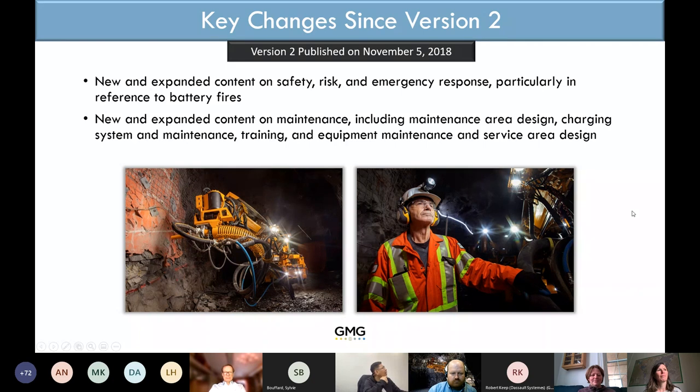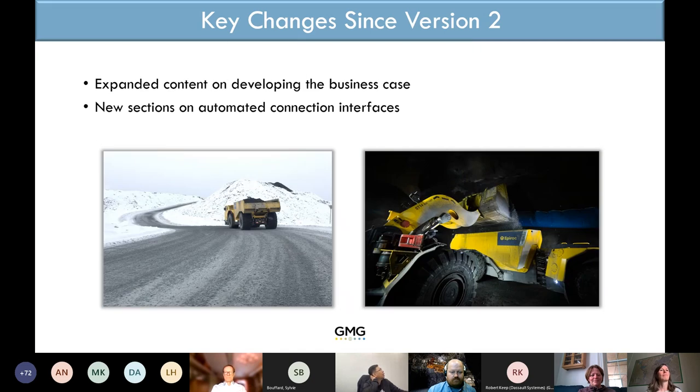We have highlighted more about safety — better fire and electrical safety mostly — and highlighted the safety risks and how to manage them. There's also more written about charging, maintenance, training, and things around the actual vehicle, and that part has been much extended. We also added a section about automated connection chargers, connectors, and battery connectors in general.